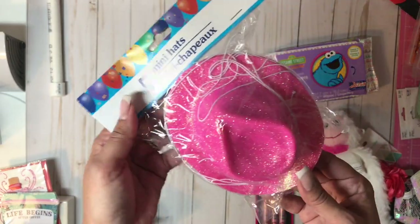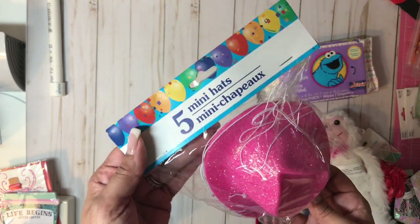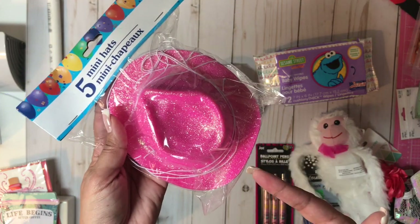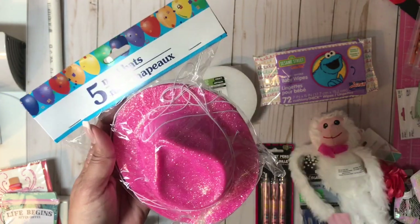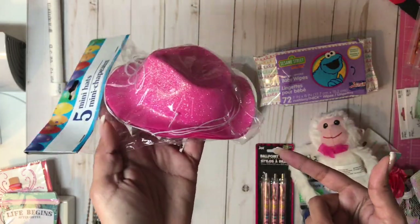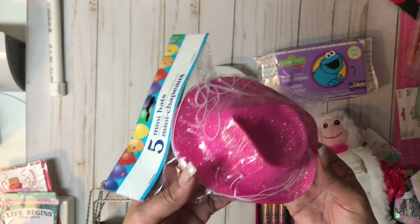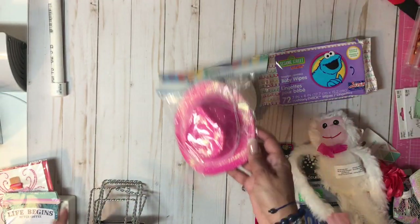These are mini cowboy hats — there are five of them in here. I actually thought they were part of their clearance sale. If I'd known they were going to be a dollar, I wouldn't have bought them; I just bought them because I thought they were on clearance. But I ended up with some. I think they call them fedoras on the receipt, but they look like cowgirl hats to me. They're cute, they're pink, and that's why I ended up buying them.